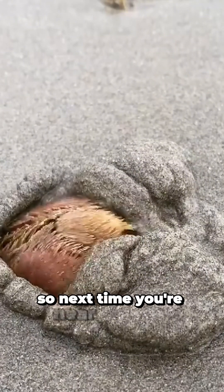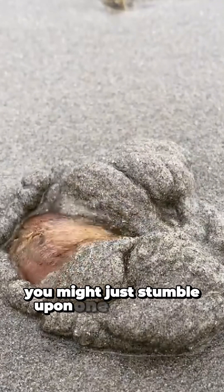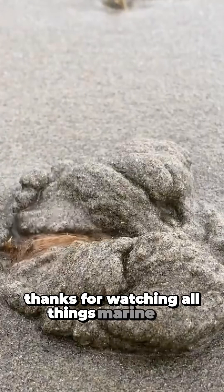So next time you're near the shore, keep an eye out for these hidden ocean spuds. You might just stumble upon one of nature's cutest eco-engineers. Thanks for watching All Things Marine Life. Until then, stay curious.